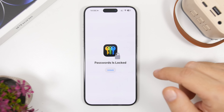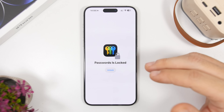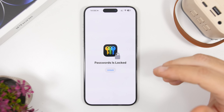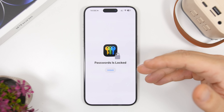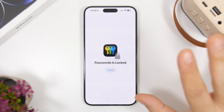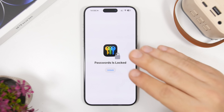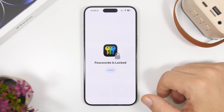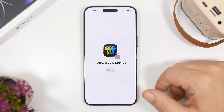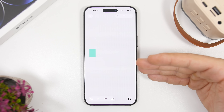There are also new features coming for the Passwords app on iOS 26.4. If you have credit card information stored in the Passwords app, with iOS 26.4 you will be able to autofill those details on third-party apps. That's actually a huge new feature — really helpful, since most of the time you need to manually enter those details on third-party apps.